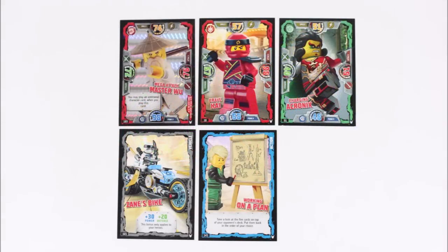And if we open ours up, inside we've got the shiny Mega Attack Master Wu, Brave Kai, Charging Achronix, Zane's Bike, and Working on a Plan — which is a nice selection to add to our growing collection, and we hope you guys get some decent cards in your packs too.